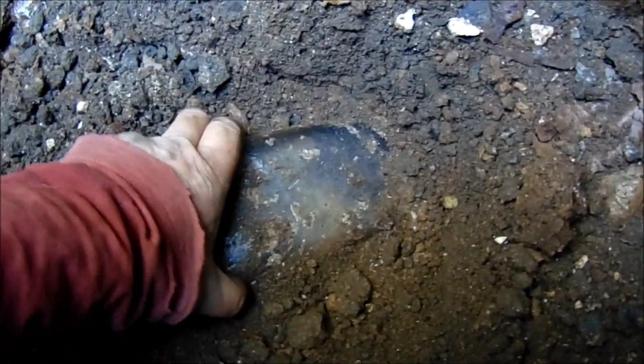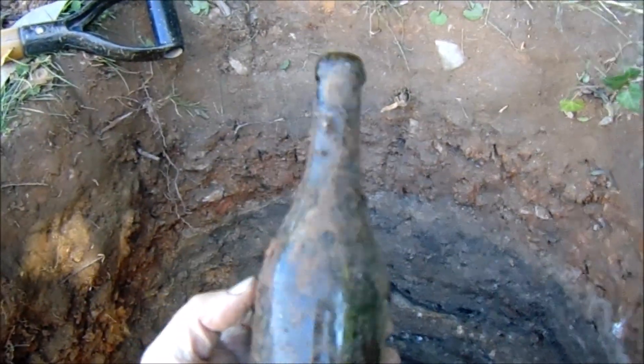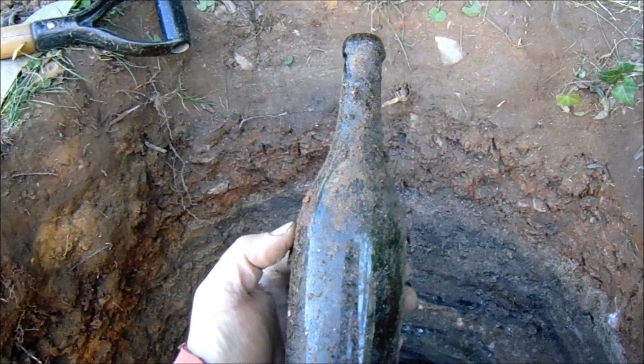No embossing on this side — that's broken and slick. I got something, looks like a wine bottle, maybe could be one of those English bottles. Yeah, just another one of those — super common in the early 1900s.